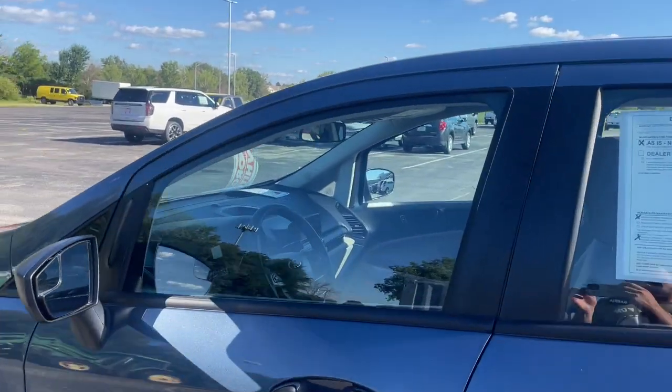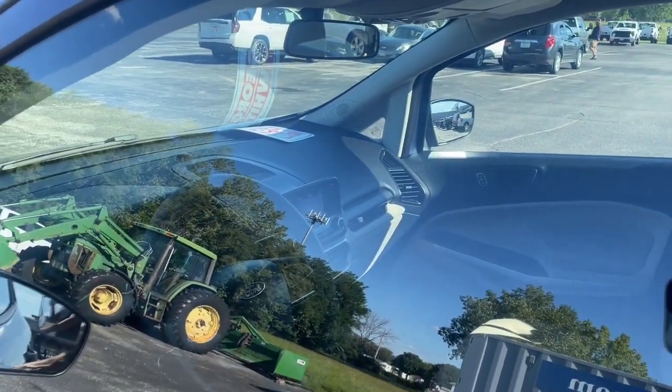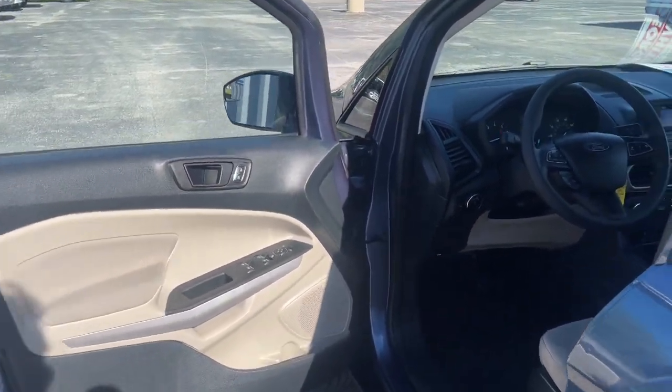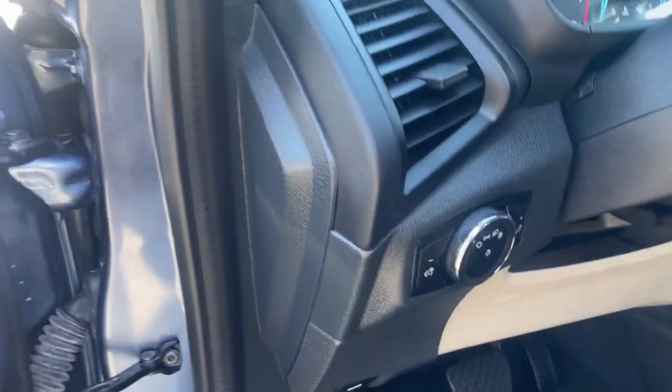Here's a Ford EcoSport, the small SUV that's big on technology. Passenger-friendly, maneuverable, stylish, and great for hauling cargo. It's an ideal family car.